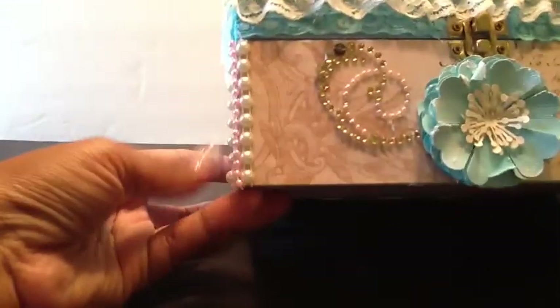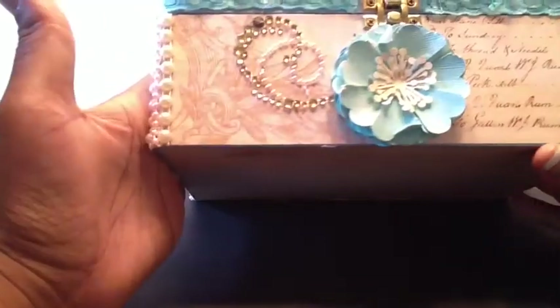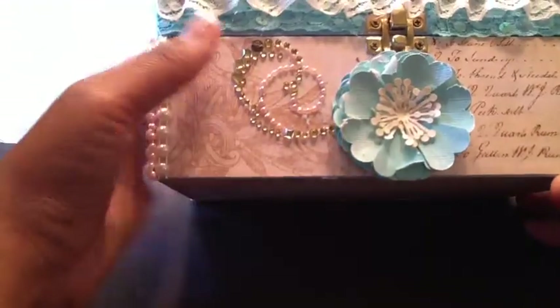Thank you so much, Sharane. Oh, look at the detail. Look at the flower. I'm all out of frame — I'm trying to look at it as well and show you guys, I'm so sorry. Look at that. That is so pretty.